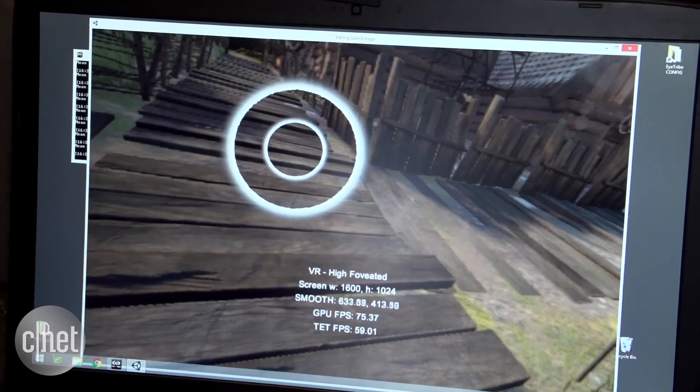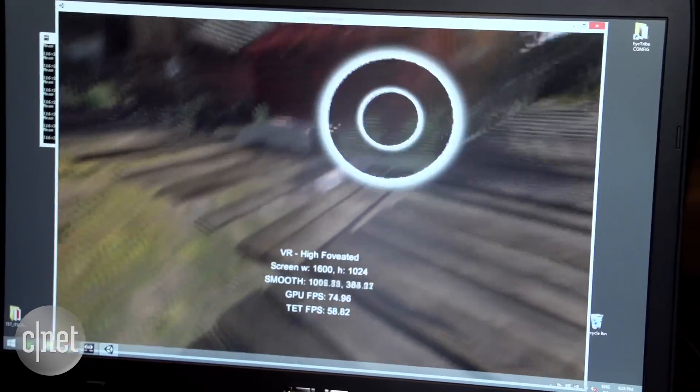Reason number two: immersive gaming and new techniques are all well and good, but game developers care a lot about resolutions, power, and technical limitations — and there are advantages that come from eye tracking there as well.